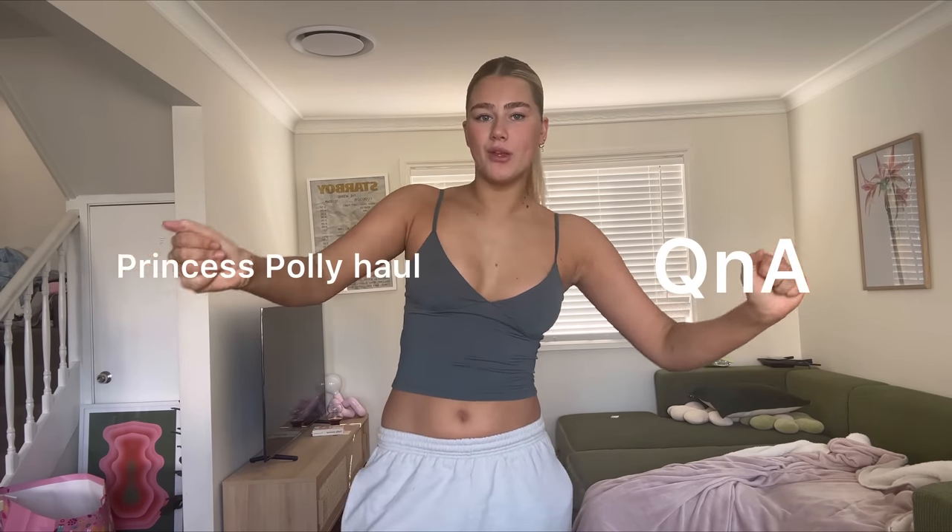Hi queens, how are we? Welcome back to a video. So basically today, switching it up, I'm doing a Q&A and a Princess Polly try-on haul. So you just get everything in one video. Really practical, really fun, and we just get the most out of this video. What I'm going to do is try on each outfit, and within each outfit I'm going to answer a little question that you guys have. So really banging out two videos in one, which is really good, and I'm a fan of it.